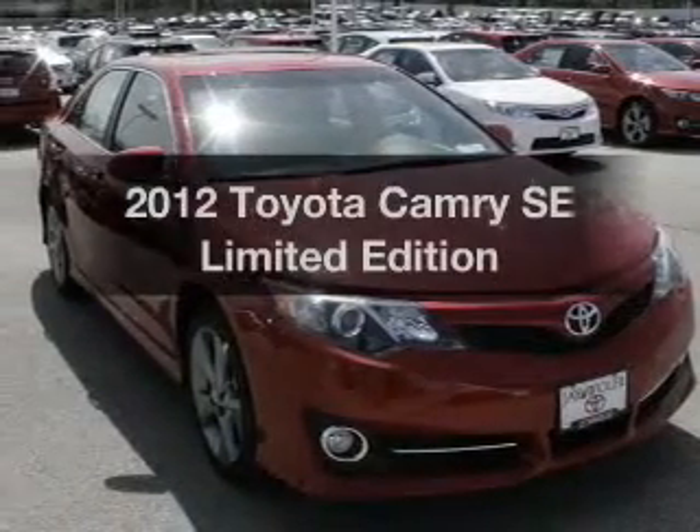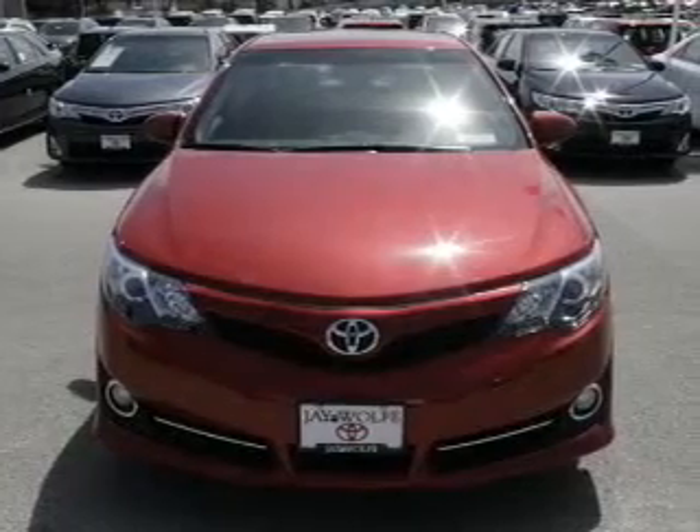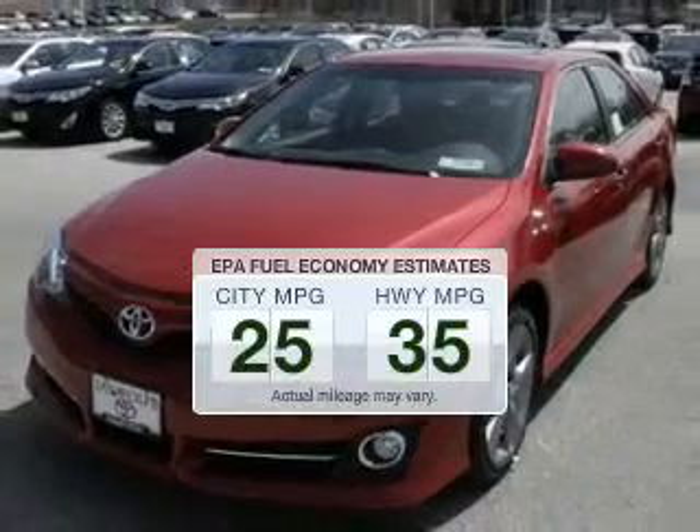Introducing the 2012 Toyota Camry. If you're looking for a first-rate auto, this one could be yours today. Save your money — make fewer trips to the gas station to fill your gas tank when driving this fuel-efficient vehicle.